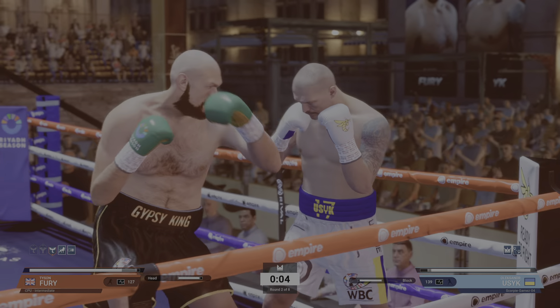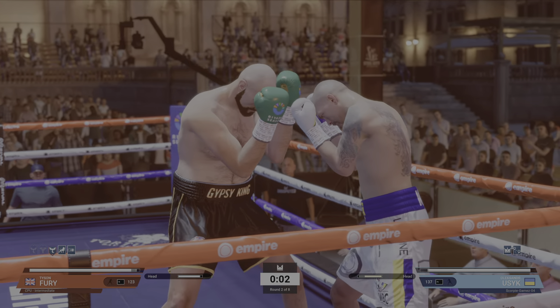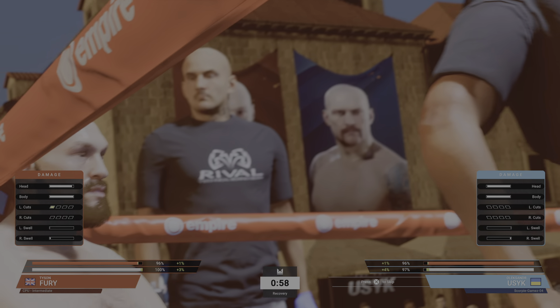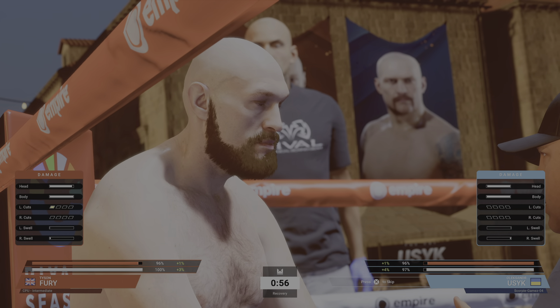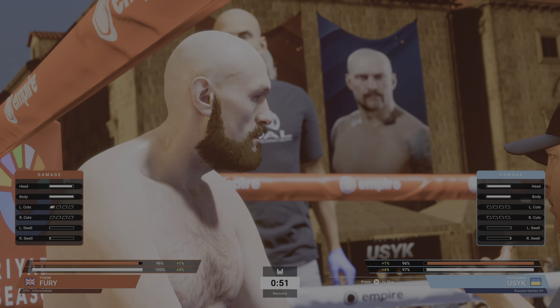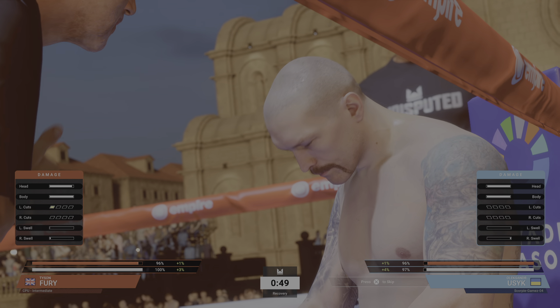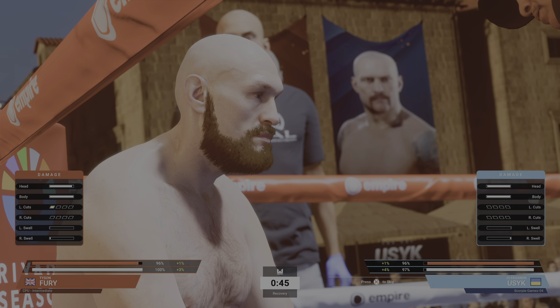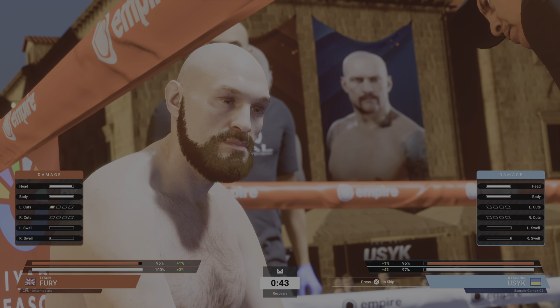A very competitive round with 10 seconds left. Let's talk about Fury in that last round — after what we saw, it's pretty obvious who has the advantage here. I seriously hope the judges kept their eye on this fight, because if they haven't, there's going to be absolute uproar.